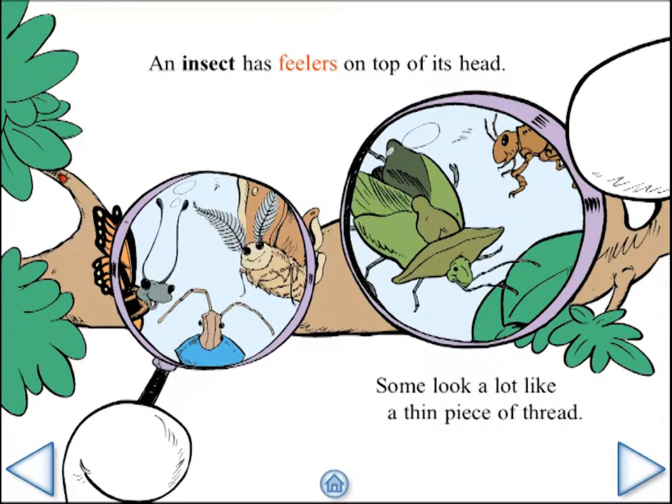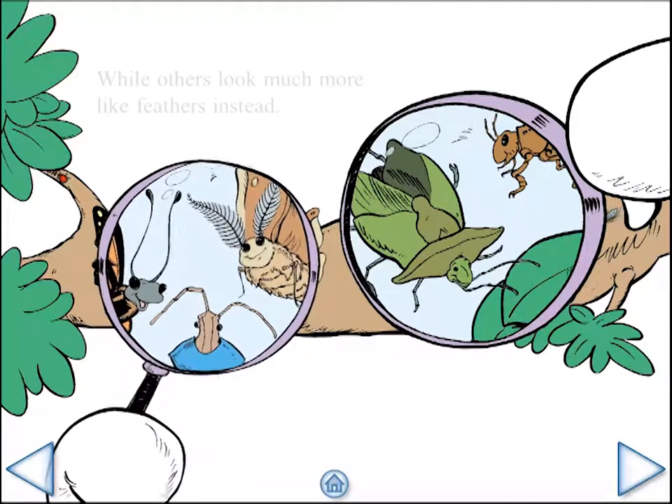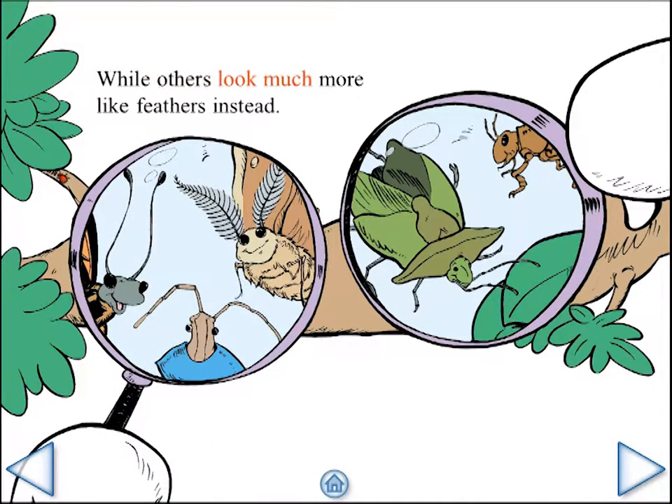An insect has feelers on top of its head. Some look a lot like a thin piece of thread, while others look much more like feathers instead.